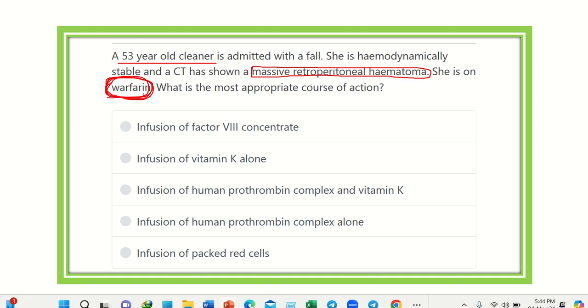The answer options are: infusion of factor 8 concentrate; infusion of vitamin K alone; infusion of human prothrombin complex with vitamin K; infusion of human prothrombin complex alone; and infusion of packed red cells. For this condition, first of all we have to know about the coagulation pathway.